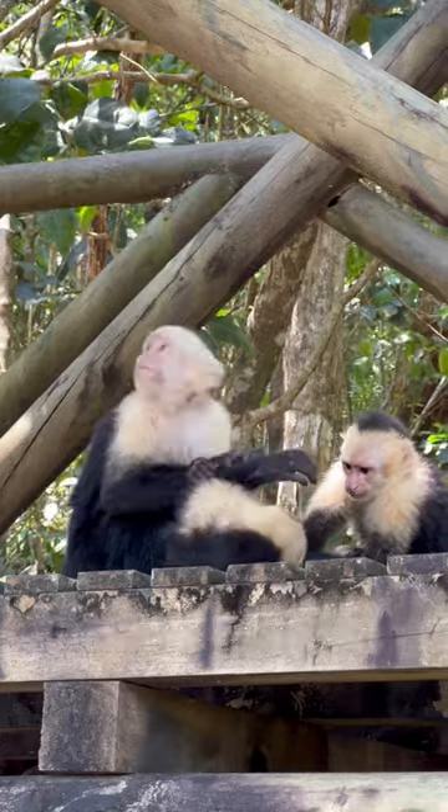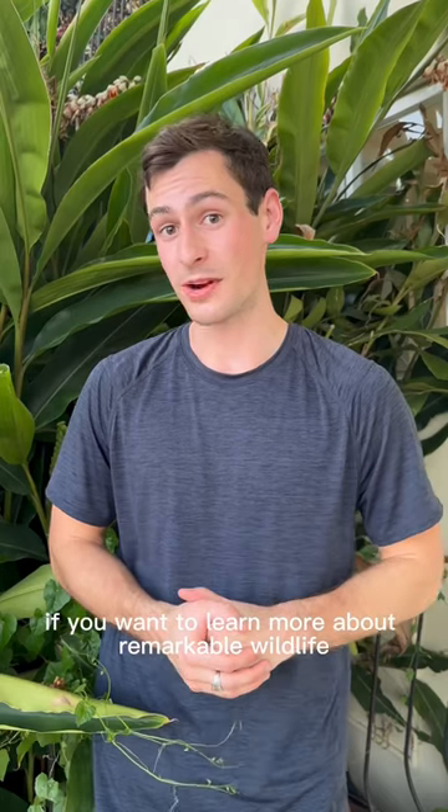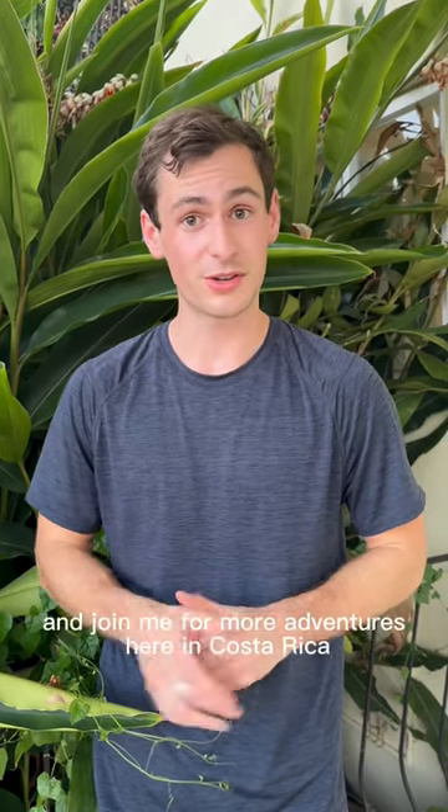Pretty clever, if you ask me. If you want to learn more about remarkable wildlife species all around the world and join me for more adventures here in Costa Rica, follow me for more.